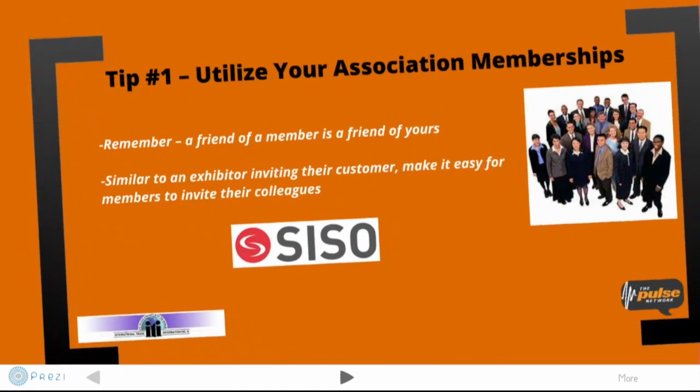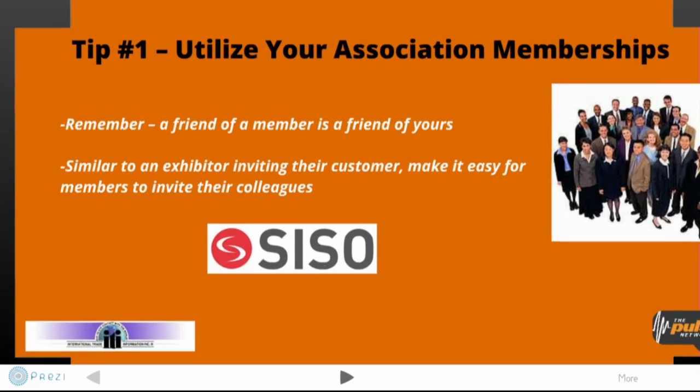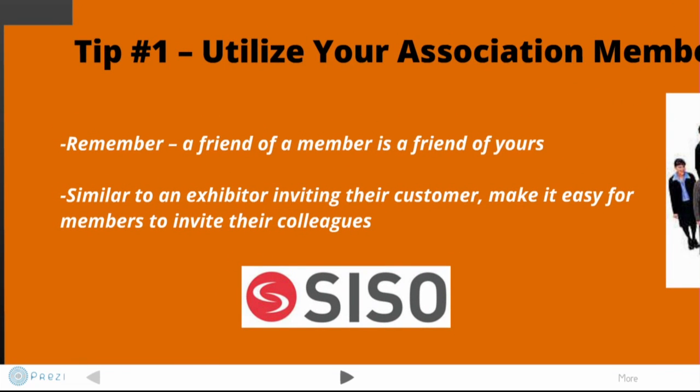Basically taking a look at utilizing your association memberships — really kind of break that down. A lot of associations have a membership base that goes along with their meeting or event, and this is a great potential to get more resources. For the most part these people are actively involved in your community, they pay dues to be part of this. What better way than to take advantage of those folks by inviting them or giving them a forum to invite their colleagues, their friends, their peers to come to the conference.